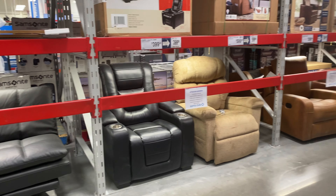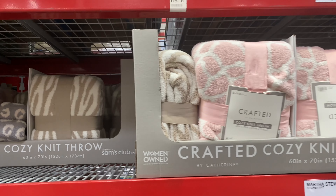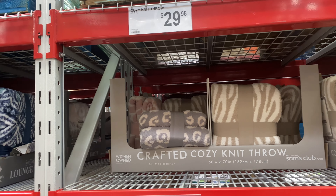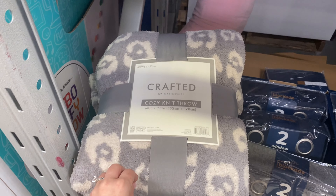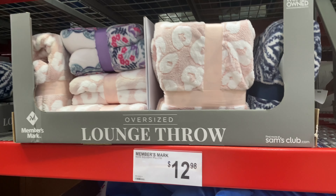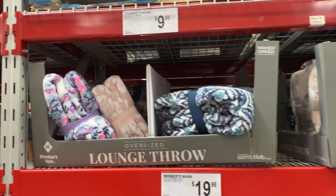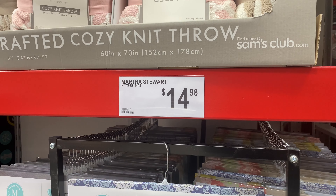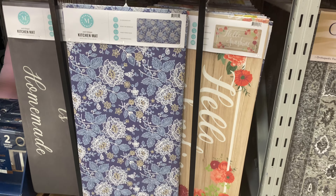Moving on, I found these beautiful blankets that really remind me of the ones they sell at Nordstrom that are like $100 — these are $30. They look very similar and feel very soft, and I think they're very cute. I love the colors and the styles, and they have more colorful options if you want something brighter. They have several price points too — the brighter colors are $10, which is an unbeatable price for a blanket.